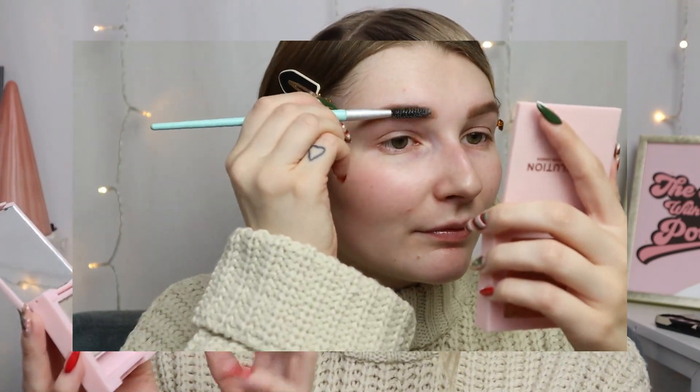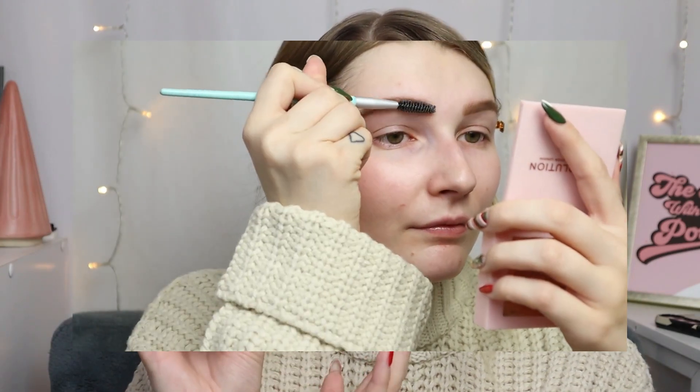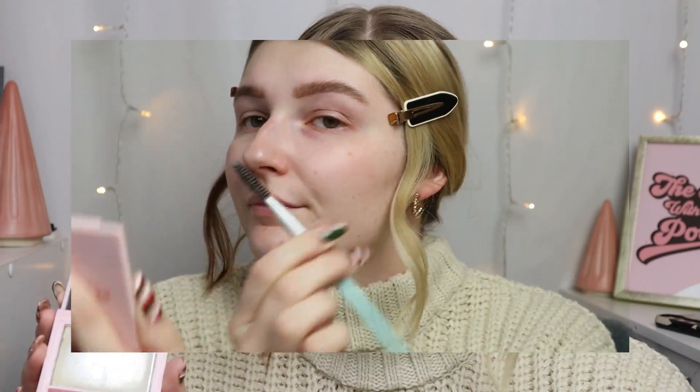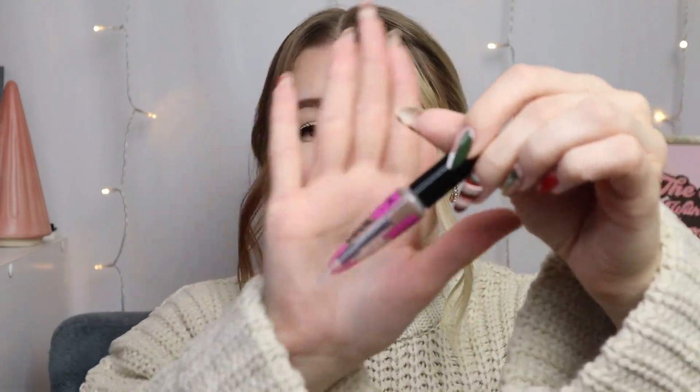The Revolution brow soap — the Soap and Care — has definitely been a most-used product. Look at this, it's almost empty. I've completely gone through the middle and used quite a bit around the sides. The only reason I haven't been using it recently is because of how used it is, so maybe halfway through the year I switched to the NYX brow glue, which is also almost empty.